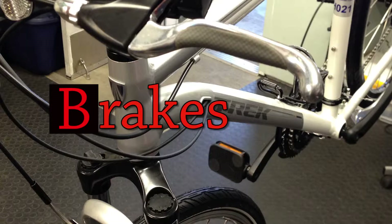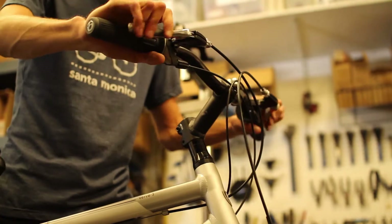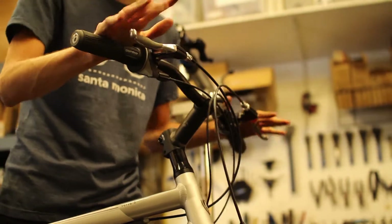B is going to be for brakes. Make sure your brakes can stop you — you don't want to be going down a big hill and not be able to slow yourself down. Especially if you're riding with your kids, you want to set a good example and be as safe as possible.